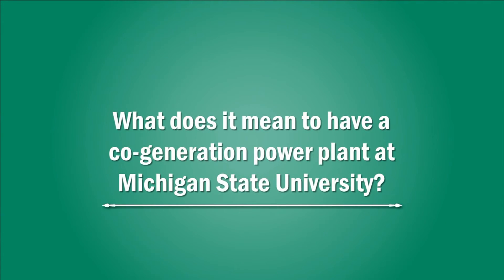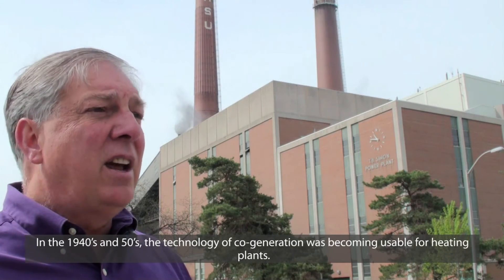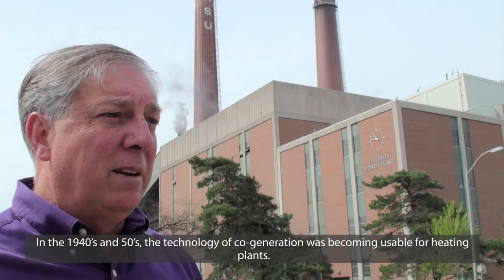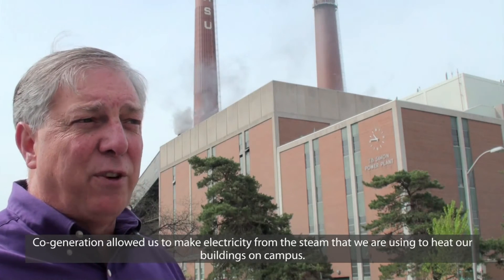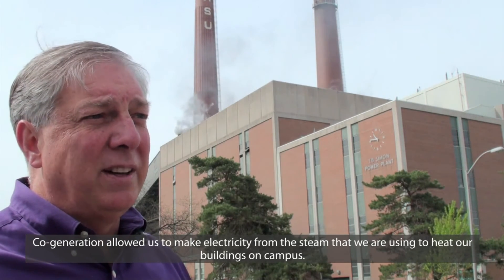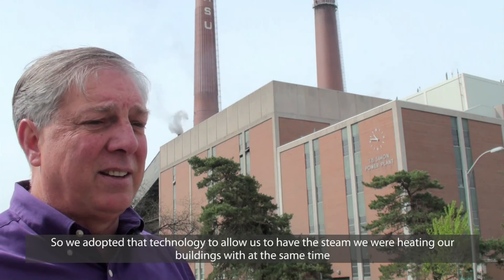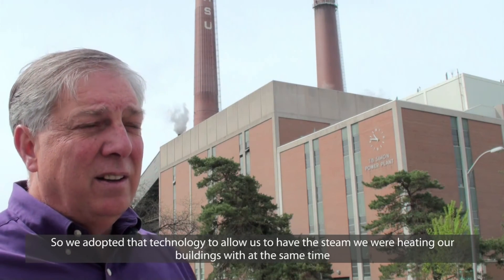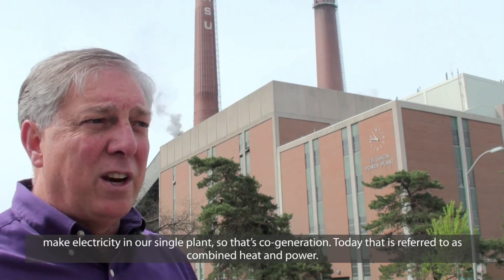What does it mean to have a co-generation power plant at Michigan State University? In the 1940s and 50s, the technology of co-generation was becoming usable for heating plants. Co-generation allowed us to make electricity from the steam that we're using to heat our buildings on campus. We adopted that technology to allow us to have the steam that we were heating our buildings with and at the same time make electricity in our single plant. That's co-generation.